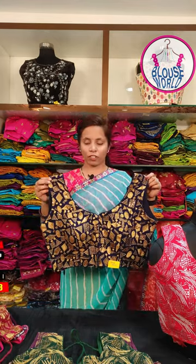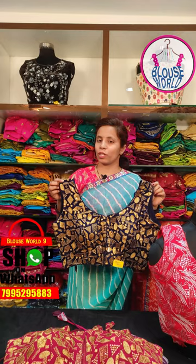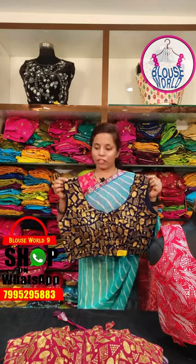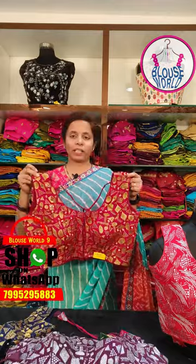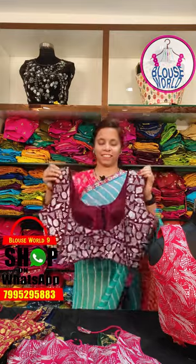We have golden zari with golden sequence and a complete unique design pattern. We have a mathematical theme featuring hexagon, triangle, oval, and rectangle shapes. We have a complete golden sequence and silver design available, with a large collection of traditional and modern blouses.